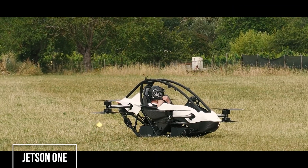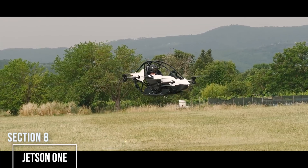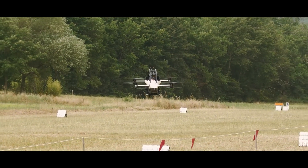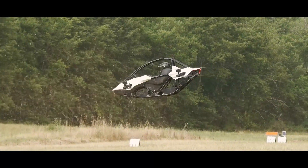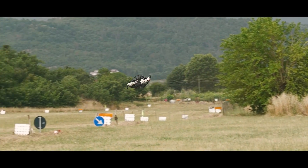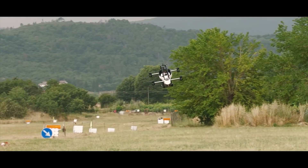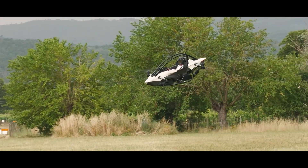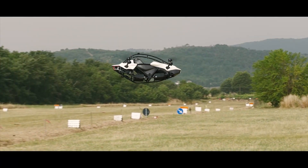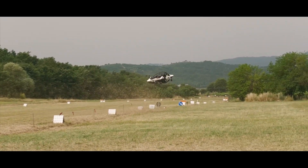The Jetson One wants to make personal flight a reality for everyone. This single-seat electric aircraft is designed to be ridiculously easy and intuitive to fly, using eight powerful electric motors for vertical takeoff and landing. Its aluminum frame and fiber body create a race car-inspired safety cell for the pilot. It tops out at 63 mph and features a ballistic parachute and the ability to keep flying even if a motor fails. In the United States, it's classified as an ultra-light aircraft, so you don't even need a pilot's license.